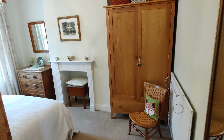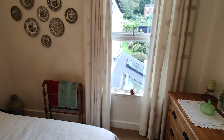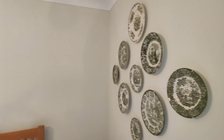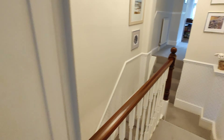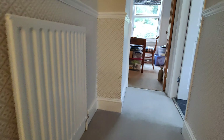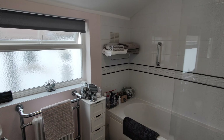Bedroom number two — again, a double bedroom. Family bathroom, and bedroom three.